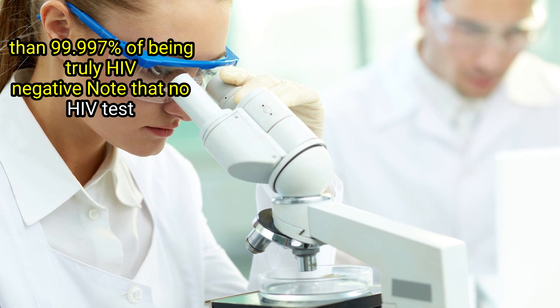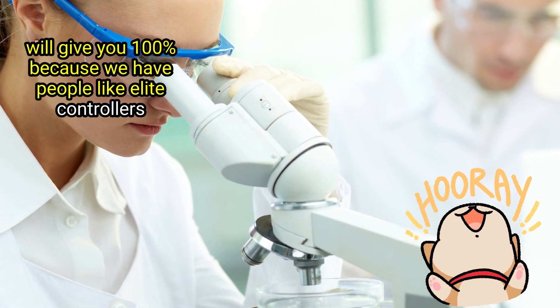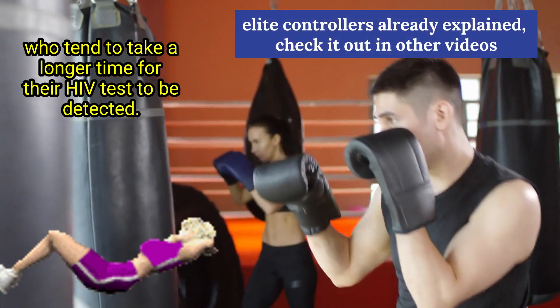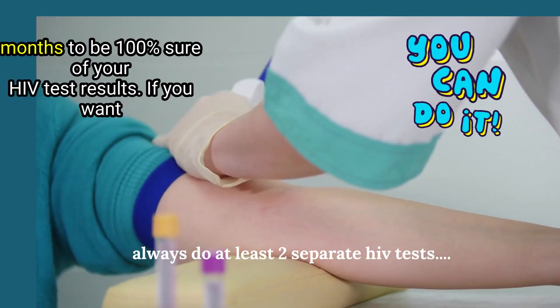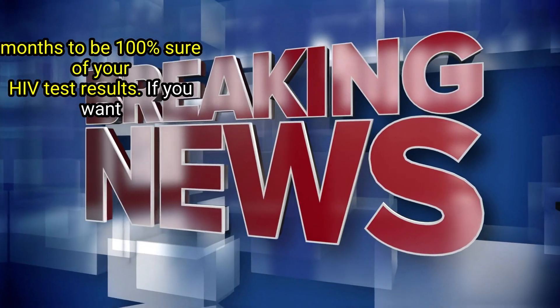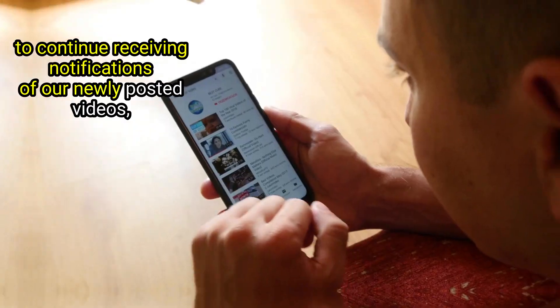Note that no HIV test will give you 100%, because we have people like elite controllers who tend to take a longer time for their HIV to be detected. Mark Medicals recommends at least two tests taken in different months to be 100% sure of your HIV test results.